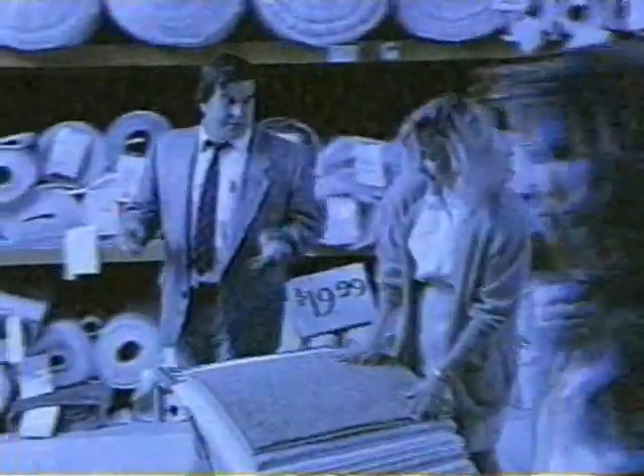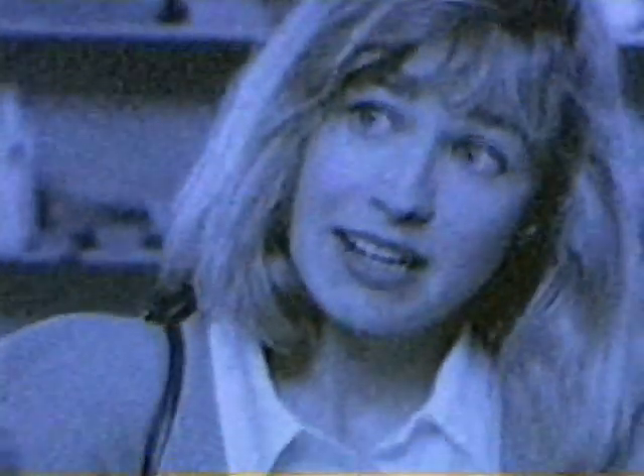This is $19.99. Unless you want underlay — then it's $3 more. It's really $22.99? Well, that's without the $4 for installation. Of course. And the guarantee? Guarantee.